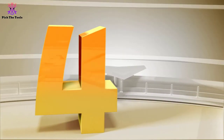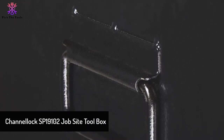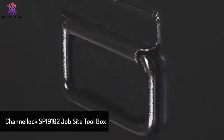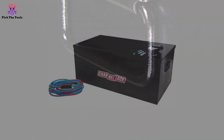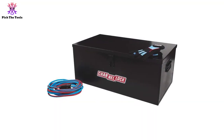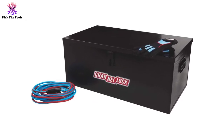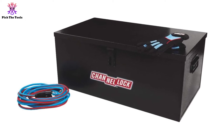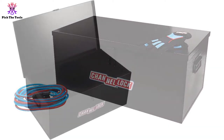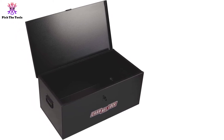Moving on to number four, we have the Channel Lock SP19102 job site toolbox — one of the lightest yet toughest boxes on our list. It offers premium access, water resistance, and strong security. We particularly loved its site-vault security mechanism, which improves upon previous models and provides complete protection for industrial applications.